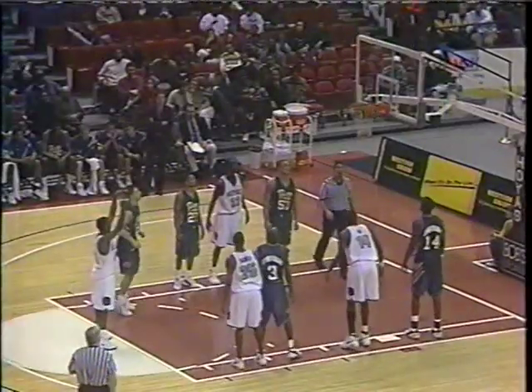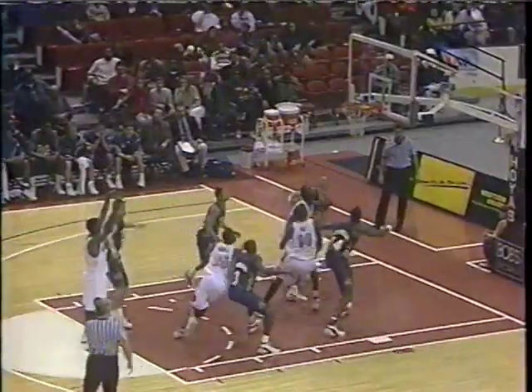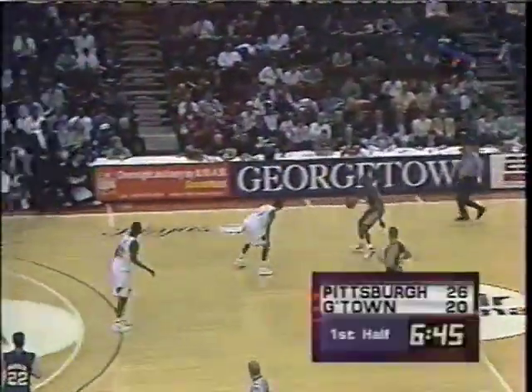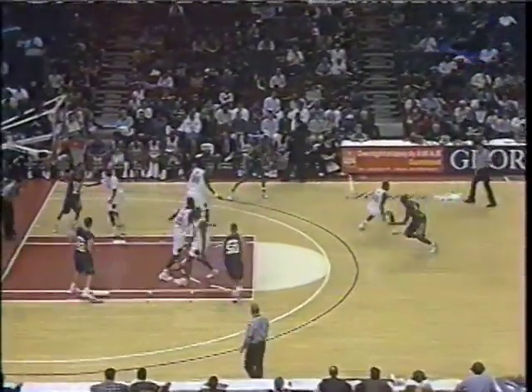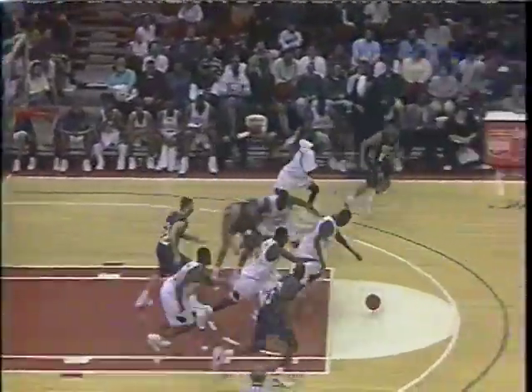Gerald Jordan picked up his second foul — ninth team foul on Pitt. Victor Page — talk about an emerging player. Page, with Iverson in foul trouble last year in the Big East Tournament Championship, scored 34 against Villanova and won the MVP of the Tournament. He was the first freshman to ever win the Big East Tournament MVP. Just an incredible performance in a losing effort — Connecticut came back and won that game by a miracle shot by Ray Allen, and he still got the MVP. It tells you what kind of offensive player he is.